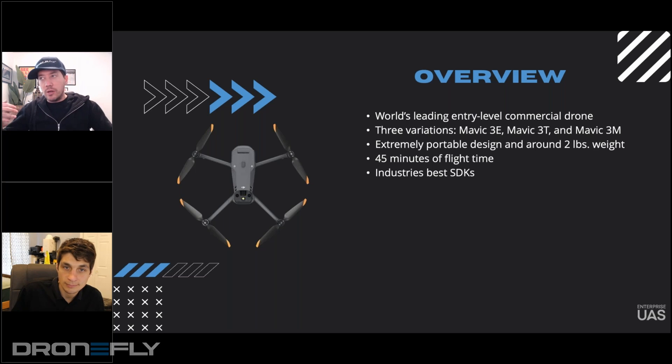And then once you hit 30, it's like, when are you going to see a drone that does an hour? With 45 minutes of flight time, are you finding the feedback you're getting from industry is that it is beyond enough to get the job done?